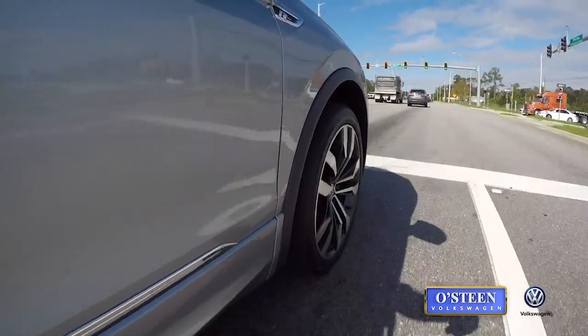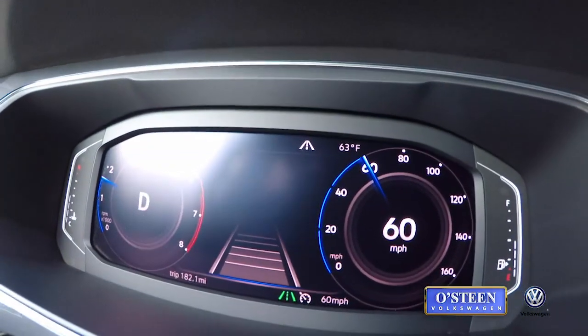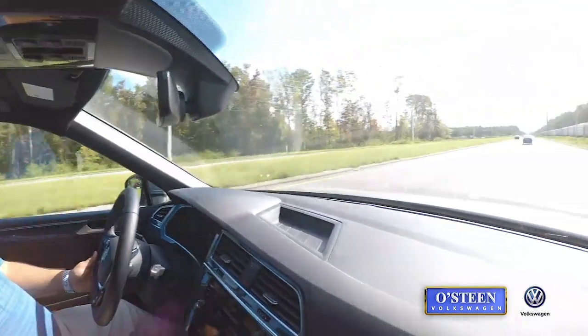That's amazing what this car can do. Right now it's accelerating — I have it set to 60 miles an hour — so if the car in front of me does not go up to 60, I will just stay at the speed they're doing.